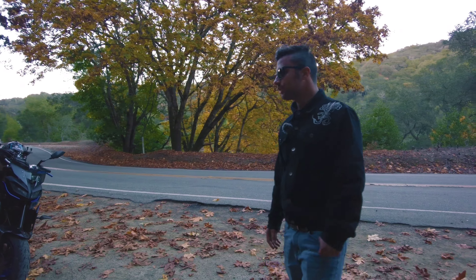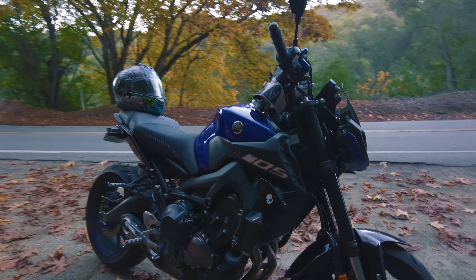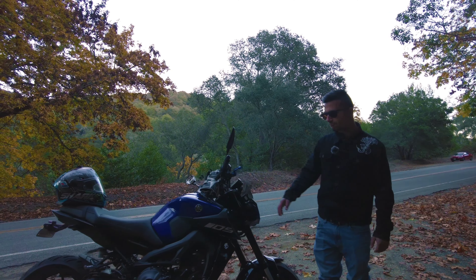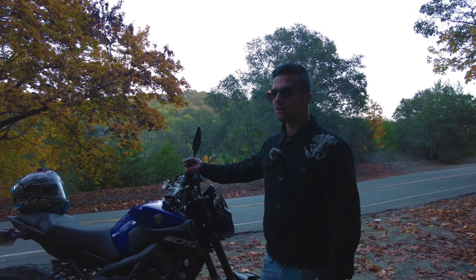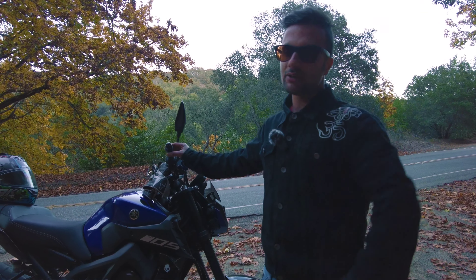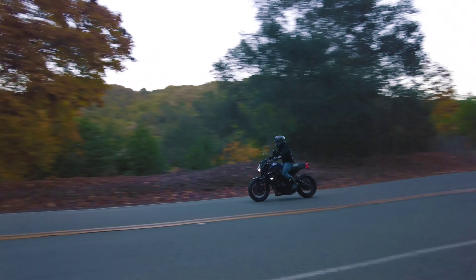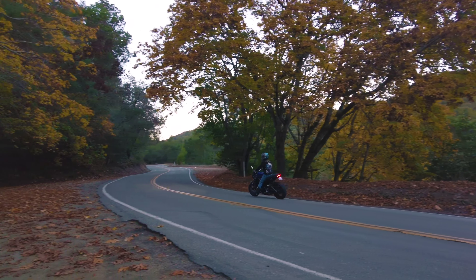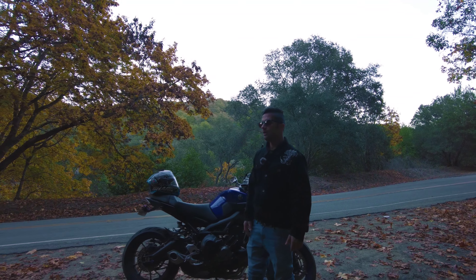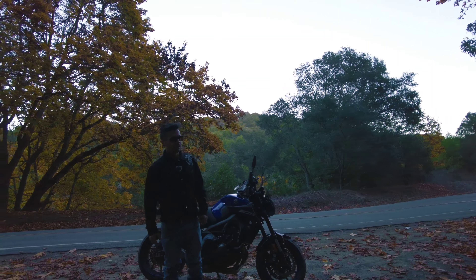Talking about my Yamaha MT09, it's been a wonderful experience, no complaints. It rides fast and has good response. I've been riding this on a freeway, on canyons, on the highway, and in the cities — everywhere this bike performs pretty well. The good part about this bike is it's light, about 400 something pounds. As a rider of Nepali Riders in California, I'm very happy to own the Yamaha MT09.